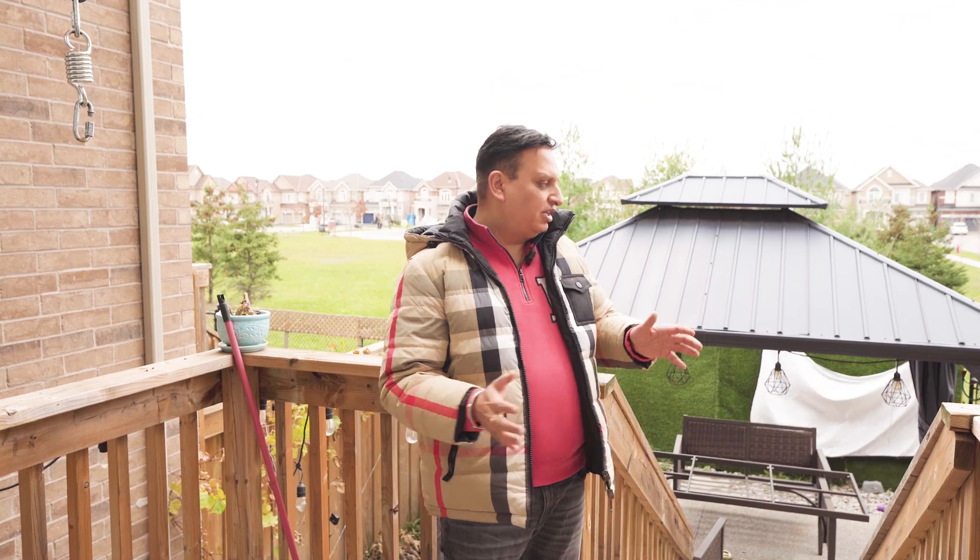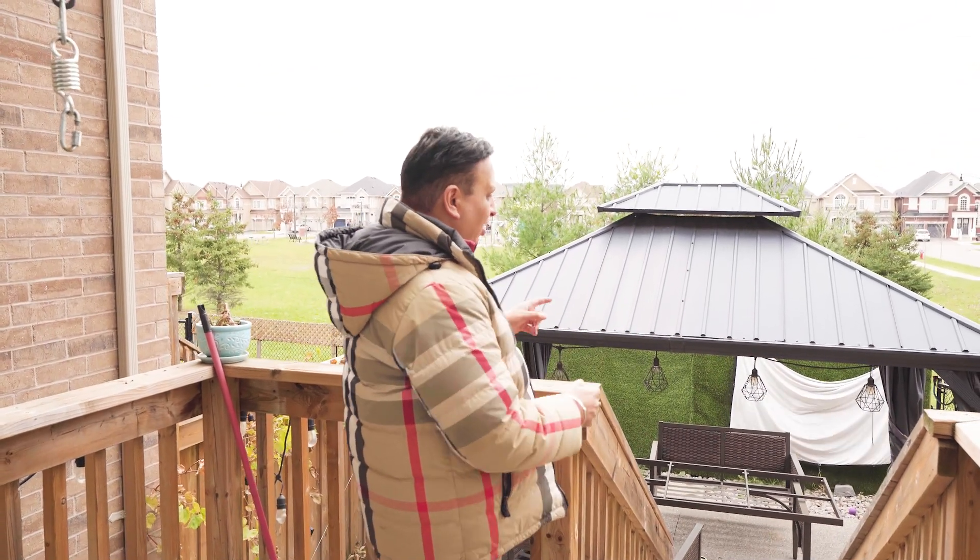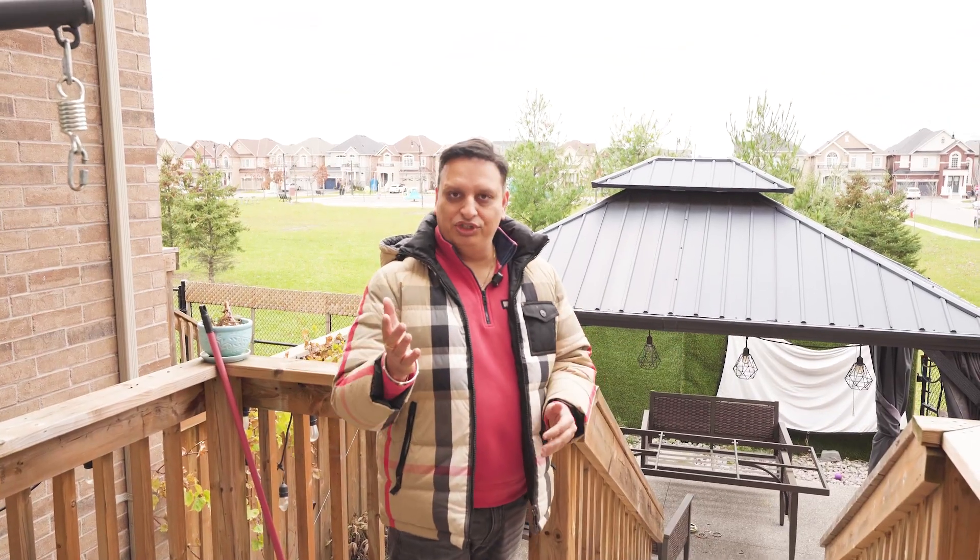The house has a beautiful backyard with a gazebo and access to a green space from the back for your kids to enjoy and play.